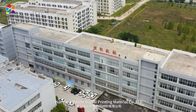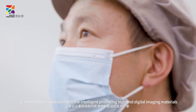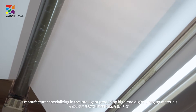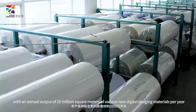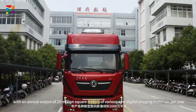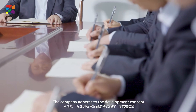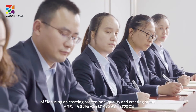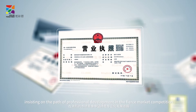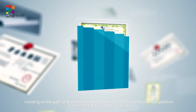Nanyang Dazzle Digital Printing Materials Company Limited is a manufacturer specializing in intelligent producing higher digital imaging materials, with an annual output of 20 million square meters of various new digital imaging materials per year. The company adheres to the development concept of focusing on creating professional quality and creating brand, insisting on the path of professional development in a fierce market competition.